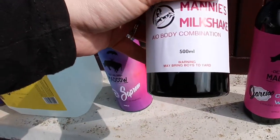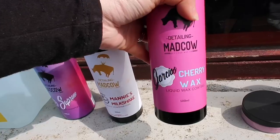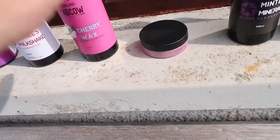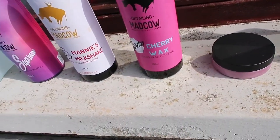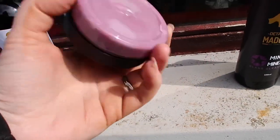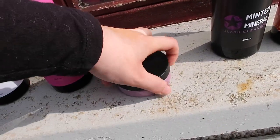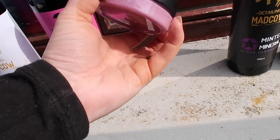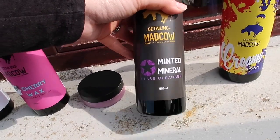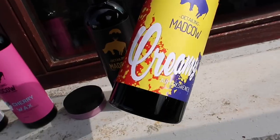The thing on Manny's Milkshake that made me chuckle was it says 'Warning: it may bring boys to the yard.' After that I'm going to be using the Cherry Wax, which is a liquid wax coating. I'll probably use those two waxes on separate parts of the car to try them out. There's also a wax they sent with no labels or anything on it — I'm not sure what it's going to be like, but I'll have a better look when we get to it. And then there's a glass cleanser and an air freshener in a creamy scent.